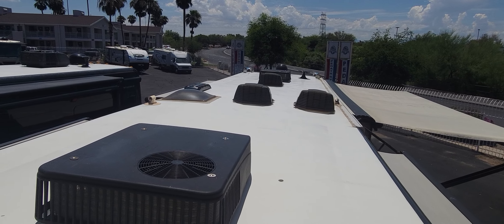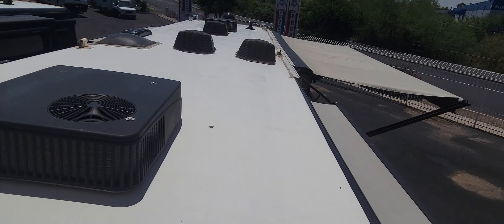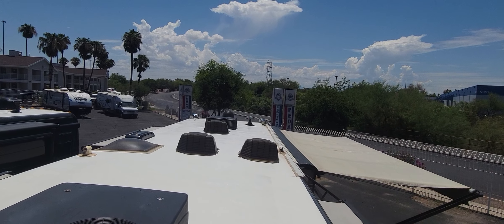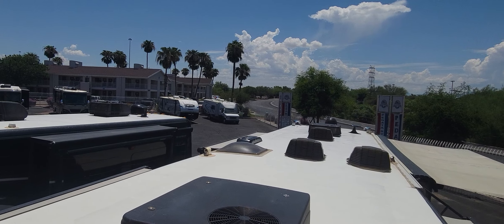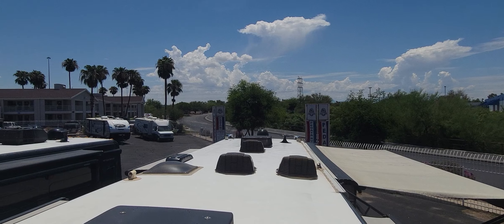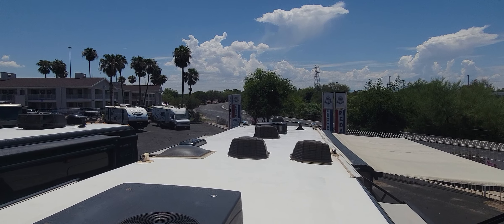On the roof here, I got ACs running — that's what that noise is. You can see the rear cap, fiberglass roof. Looks really nice, actually. Got a little bit of rippling going on just from the sun, but looks really good. Two ACs, multiple vent covers. You can see a Winegard satellite system up there and a skylight. Meet you back down.